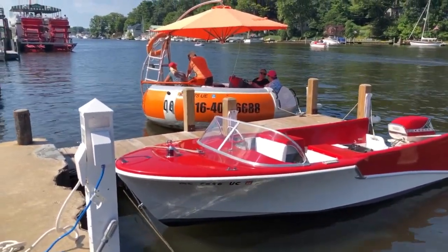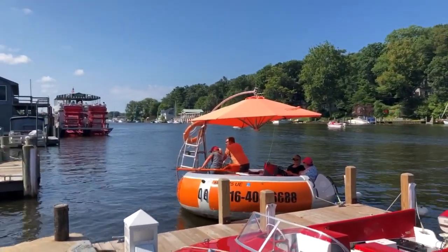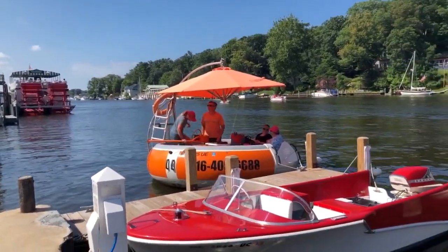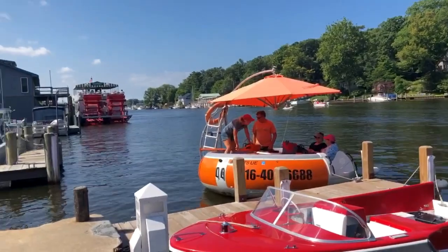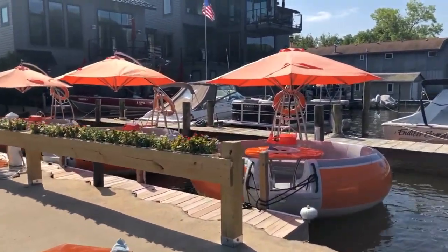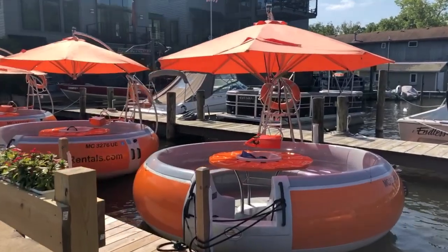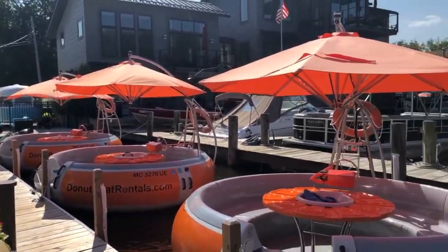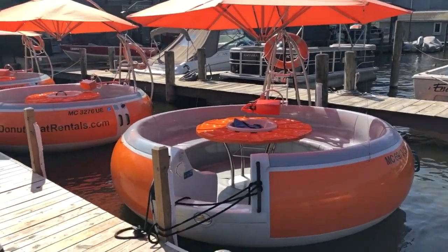And then they have these donut boats they rent. They're also electric, also powered by a torpedo motor — electric motor. Very neat and unique, and you'll see a lot of those up here. You can try to put a dozen people on one of those things — I think they said they're rated for ten.